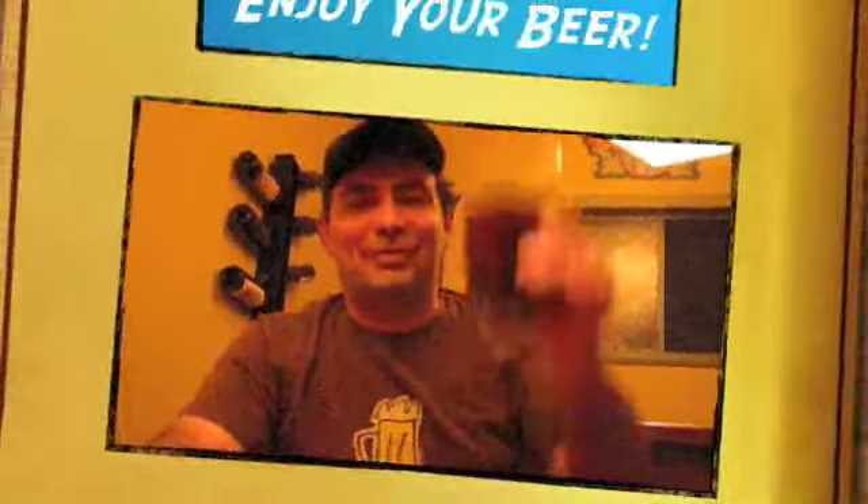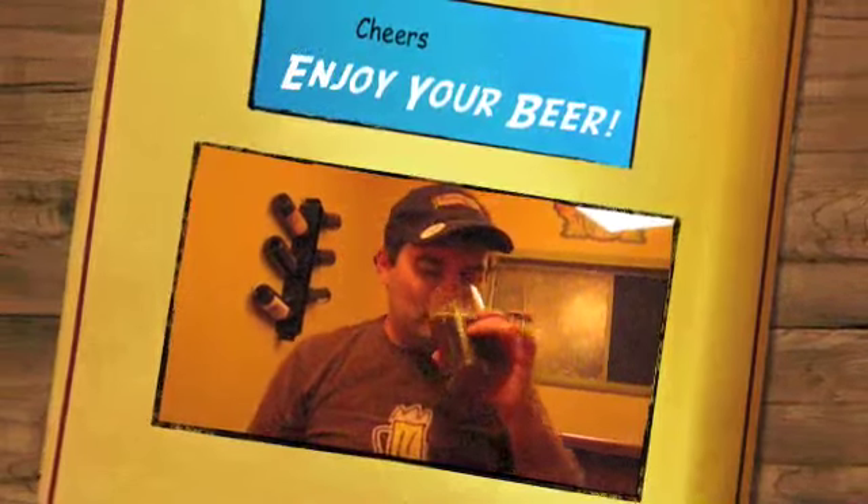I think I'm going to go out in the back and watch the planes fly over and enjoy this ale. Thanks for stopping by. If you see it, give it a try if you're from Colorado. If you're not from Colorado and can't get it, look for a brown ale and see what you think. Cheers — enjoy your beer.